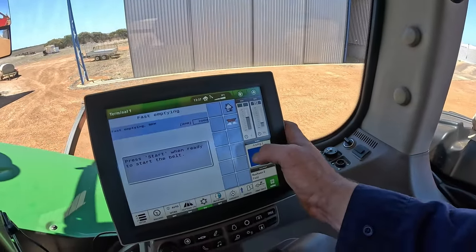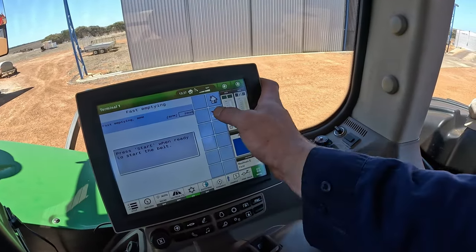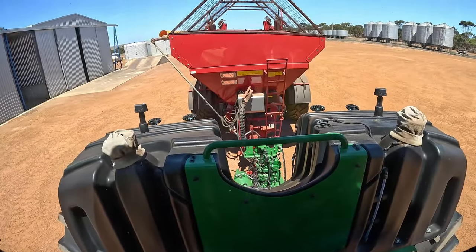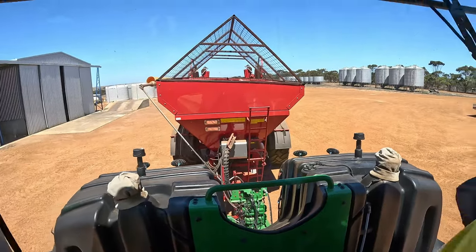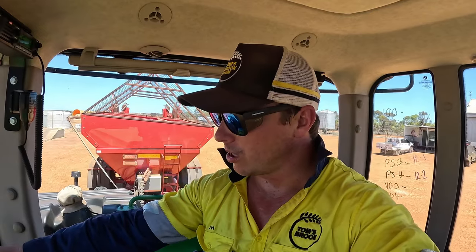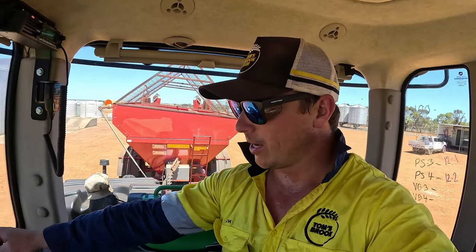Going into fast emptying or priming mode, I've got my hydraulics on and we're away. You can probably see the belt here is spinning, and both of those belts on the wings are spinning. We are all good to roll. So I'm going to turn that off — there is one more thing that we need to do.